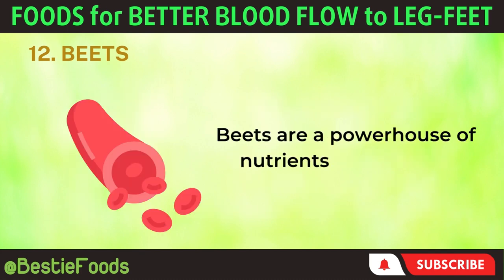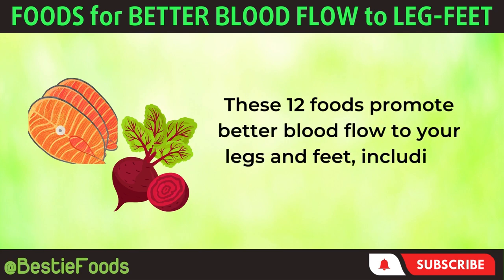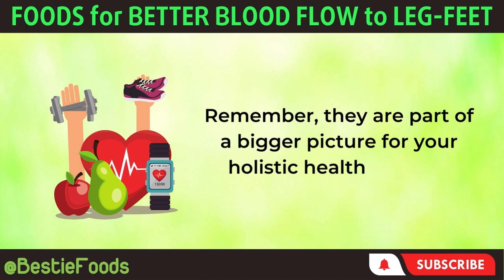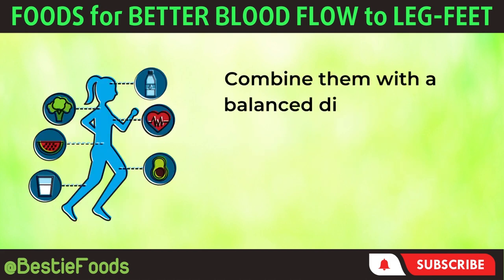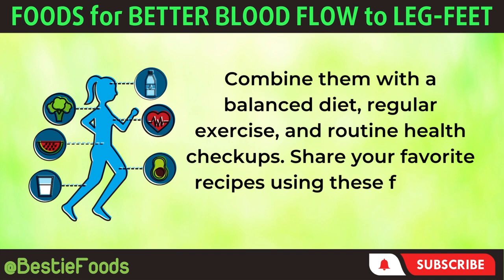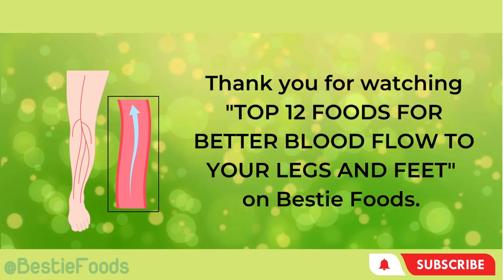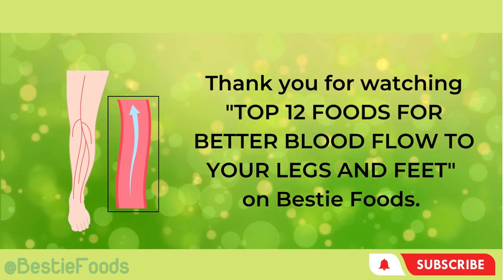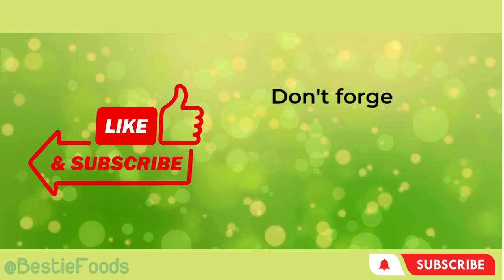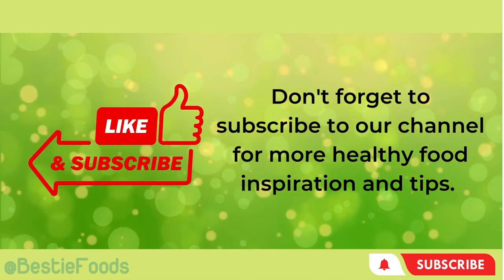Beets are a powerhouse of nutrients that support better blood flow. These 12 foods — from fatty fish to beets — promote better blood flow to your legs and feet. Remember, they are part of a bigger picture for your holistic health journey. Combine them with a balanced diet, regular exercise, and routine health checkups. Share your favorite recipes using these foods in the comments below. Thank you for watching Top 12 Foods for Better Blood Flow to Your Legs and Feet on Bestie Foods. We hope the information shared in this video helps you in your journey towards a healthier lifestyle. Don't forget to subscribe to our channel for more healthy food inspiration and tips. See you in the next video.